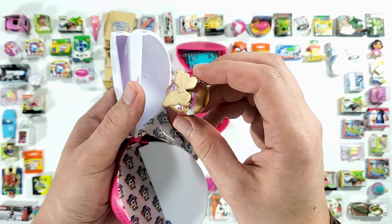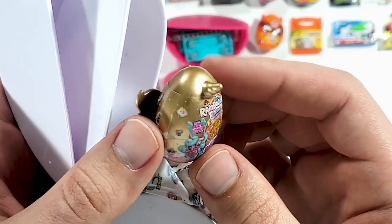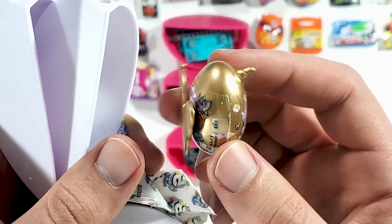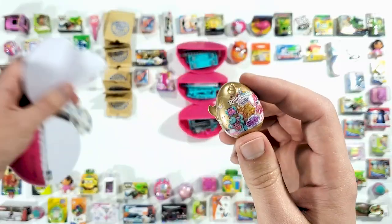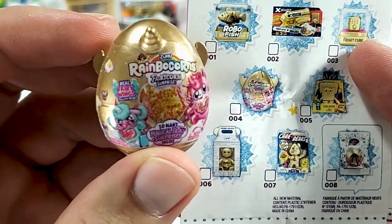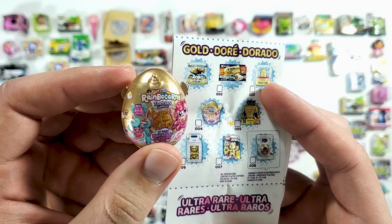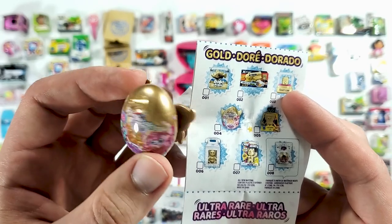No way — did we just get another gold one? Wow! What in the world is going on? Let me check the list — yep, it's definitely a gold one. We got number four, the Gold Rainbow Corns! I'm really lucky today, maybe I should go play the lottery!